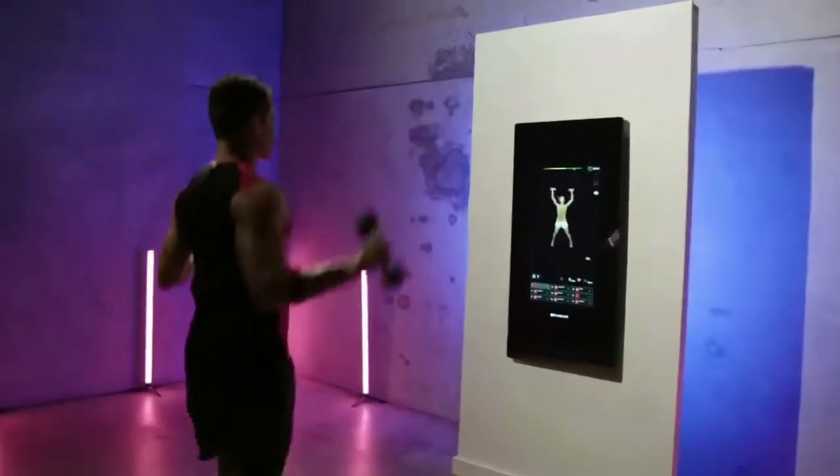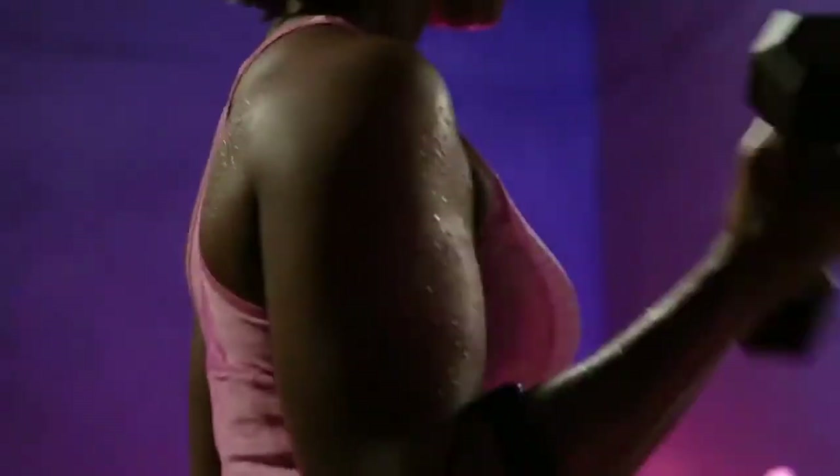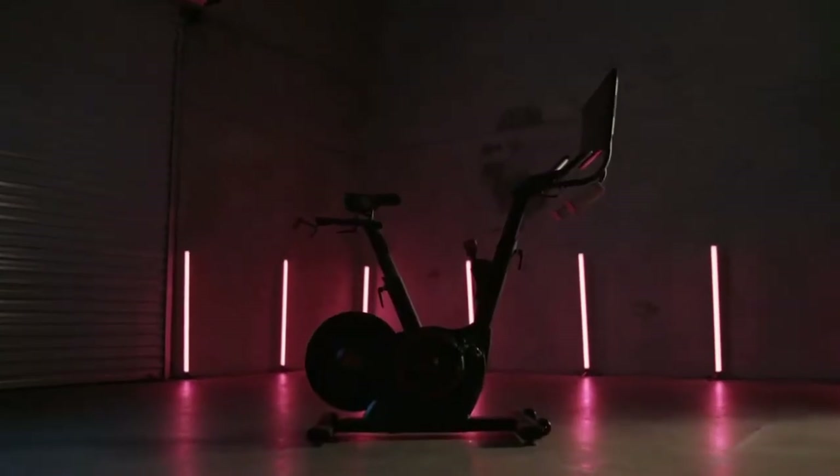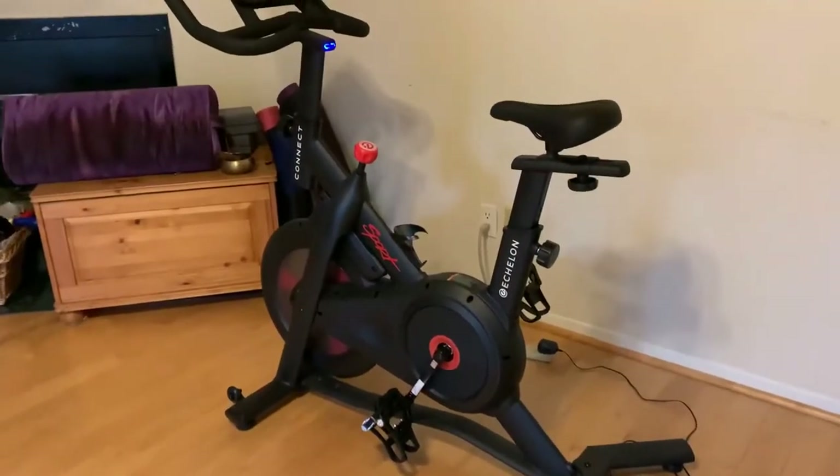This bike doesn't just offer a tough home workout similar to what you may find at a local gym class — its features are impressive and for its price tag we think it's a steal. In terms of adjustability, this bike is fit for anyone under 300 pounds.